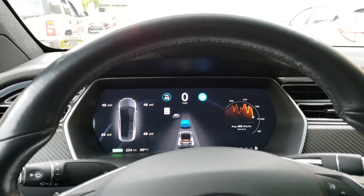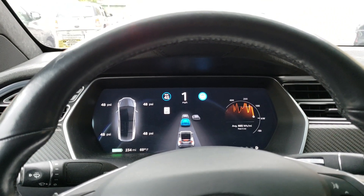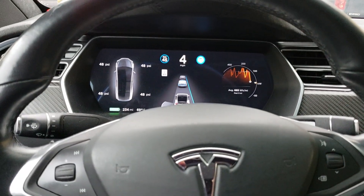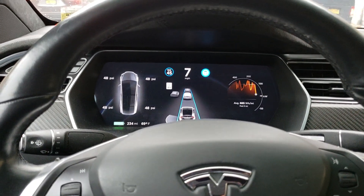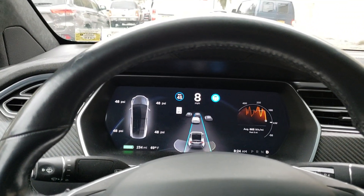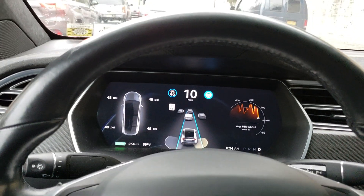This is stop-and-go traffic, so it's pretty easy — nothing hard or difficult for autopilot to handle. Traffic is barely moving. You can see the speedometer: it's like eight, nine, ten miles an hour — barely moving.